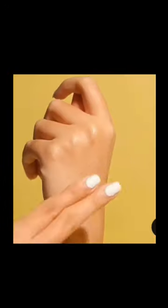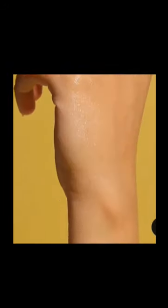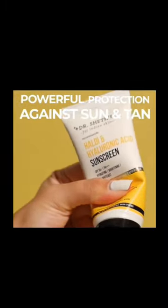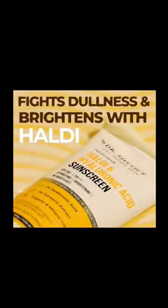The Dr. Sheets Haldi and Hyaluronic Acid Sunscreen is such a nice lightweight, more cream-lotion kind of consistency. It is definitely a lot more lightweight compared to the earlier ceramide and vitamin C one. This one is more lightweight and summer appropriate, while that one is more winter appropriate.